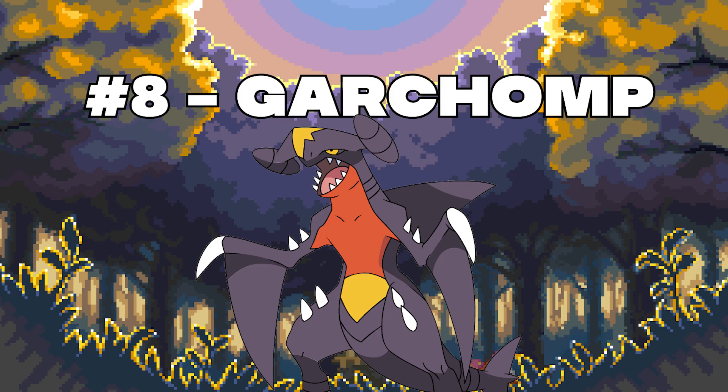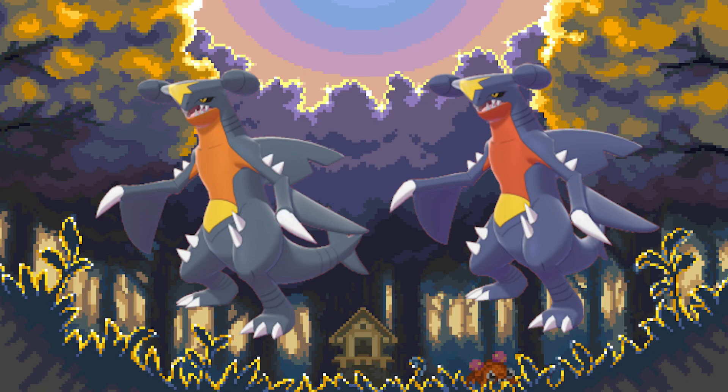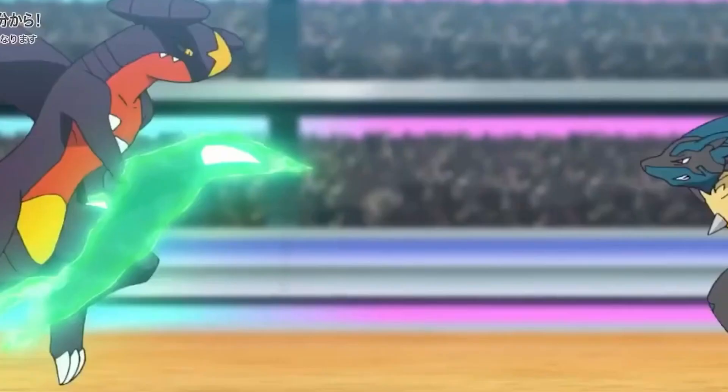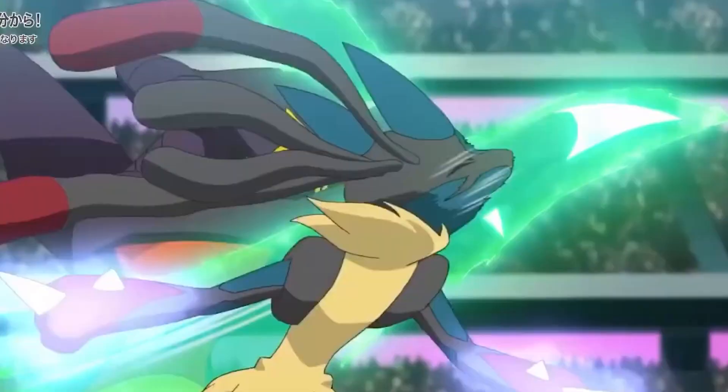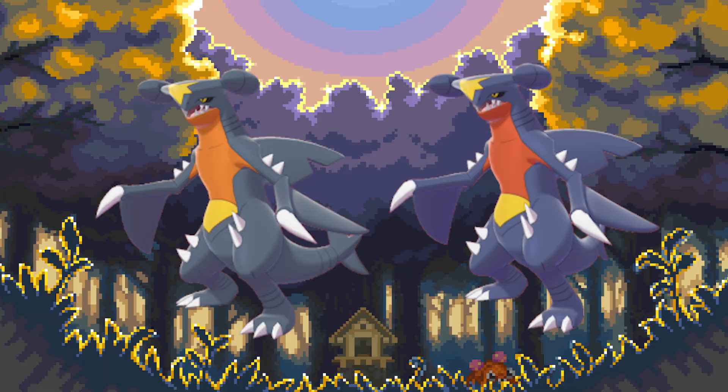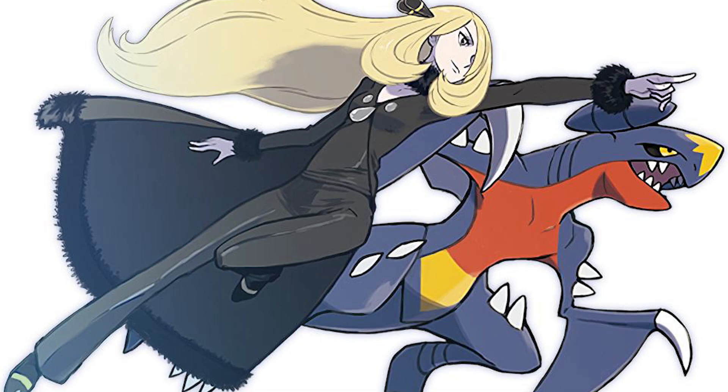Number 8: Garchomp. Another Pokémon that suffers the same problem as Togekiss. The shiny is so similar that you might not even tell it's a shiny at first — it's just a washed out version of the original color palette. Which is a damn shame considering it's Garchomp, one of the coolest and most loved Pokémon in the series. Garchomp instantly became iconic in Gen 4 since it's one of Cynthia's notorious Pokémon. It's just a shame that its shiny does not live up to its potential.